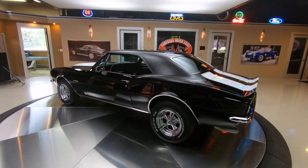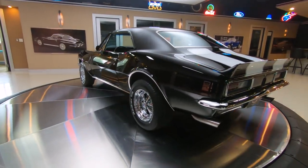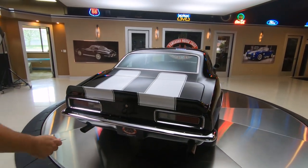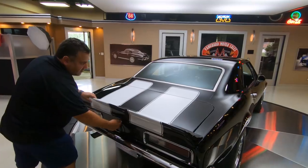Sitting on a nice set of BF Goodrich fatties. Four-wheel Wilwood disc — it doesn't get better than that. All the rear tail lighting bezels and bumpers are in awesome shape. Looks like it's all new, actually.